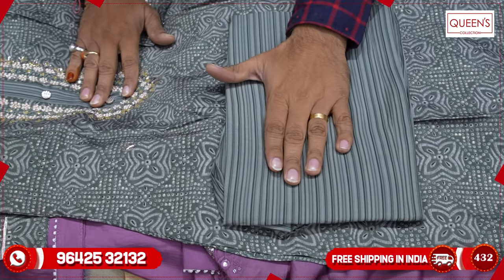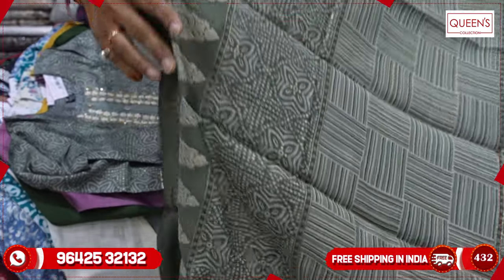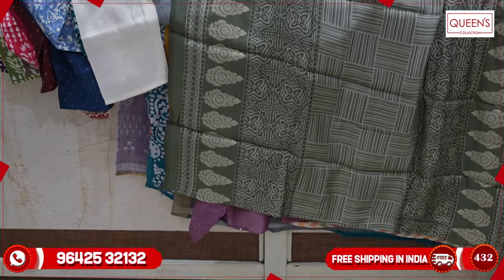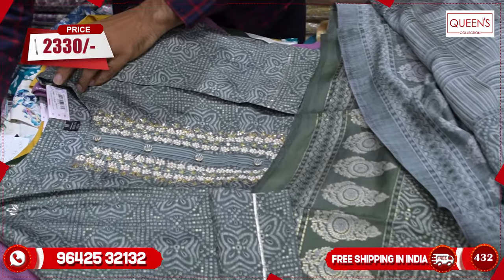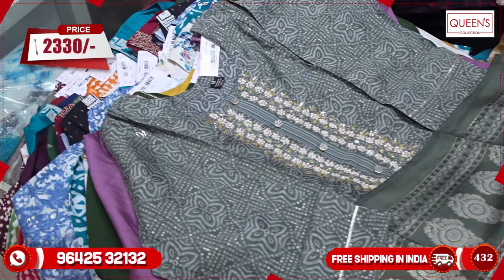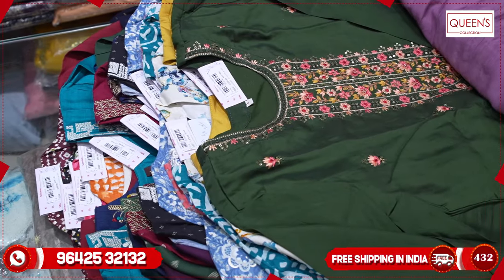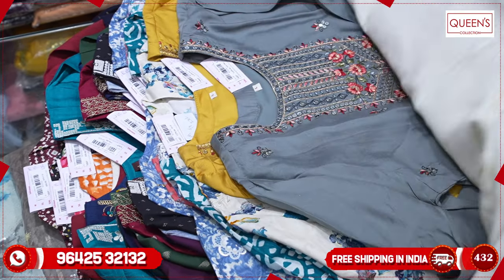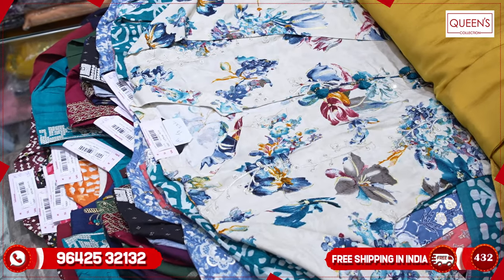It has a geometrical print in the bottom — a combination of both floral and geometrical. It has a very rich look for the office and party. The range is also quite reasonable — 2330, with sizes M, L, XL, XXL. It has a great collection in the three pieces. So if you like this video, please like, share, and subscribe, and hit the bell icon for more videos. Thank you very much.